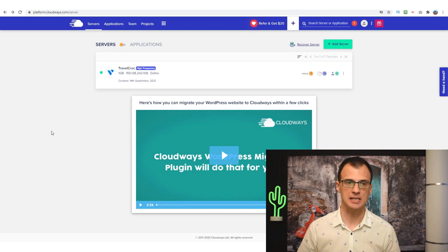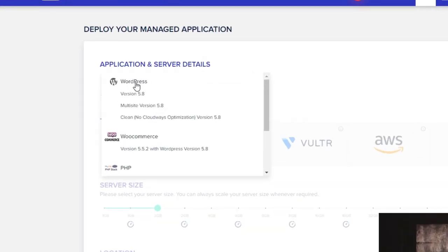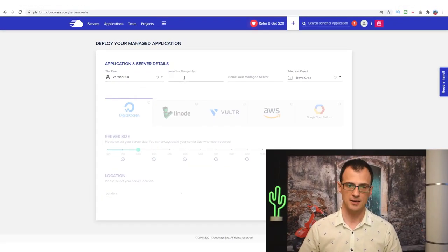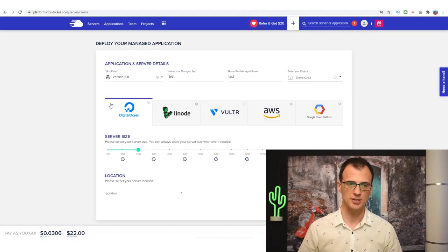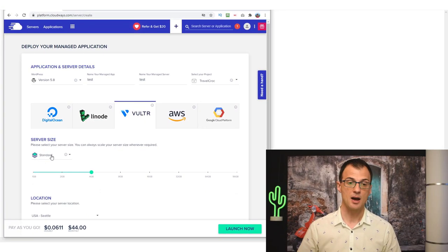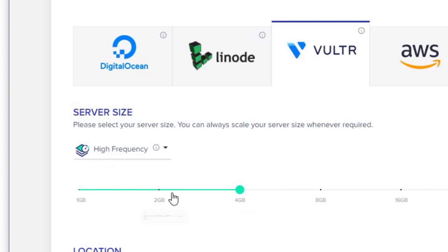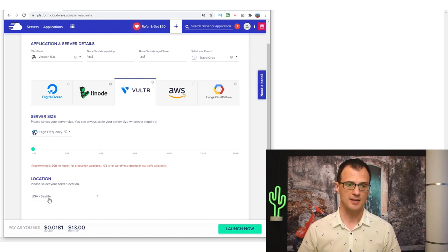Once inside Cloudways you'll see a dashboard and you'd add a server. It's a tiny bit different from providers like SiteGround — you need to set up your server and then choose your application, which for most of you will be WordPress. Give it a name and create or select a project. You'll see options for providers: Digital Ocean, Linode, Vultr, AWS, etc. I personally use Vultr High Frequency on the cheapest 1GB server. For location, choose wherever most of your traffic comes from — for me that's the US.